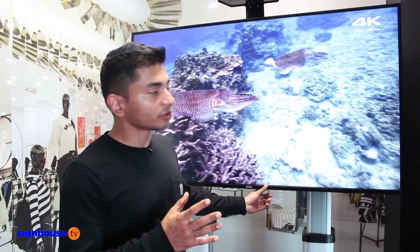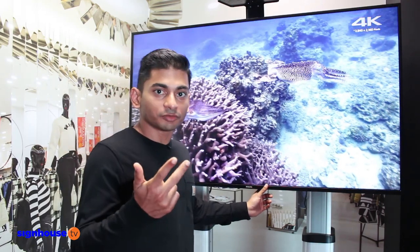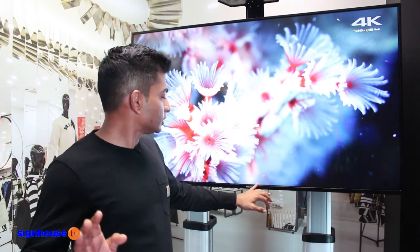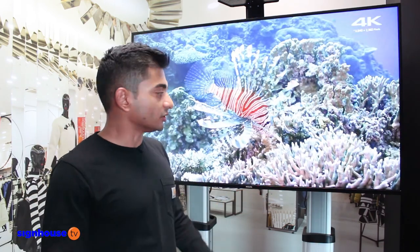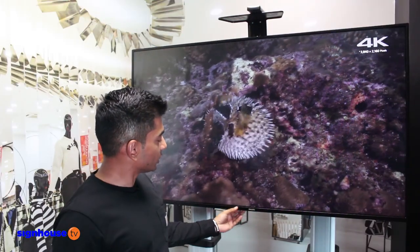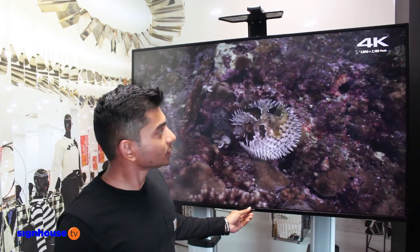The range comes in six different models, so you have 32, 43, 55, 49 and 65 in the D-line. Definitely we have other sizes as well, but in this series it's these sizes. It's very, very sleek, very thin all around. It has only a 9.5 millimeter bezel throughout.